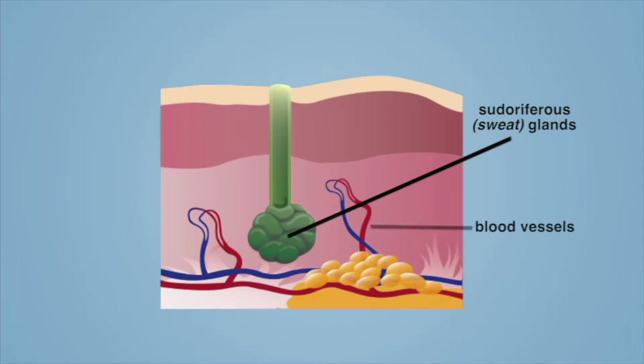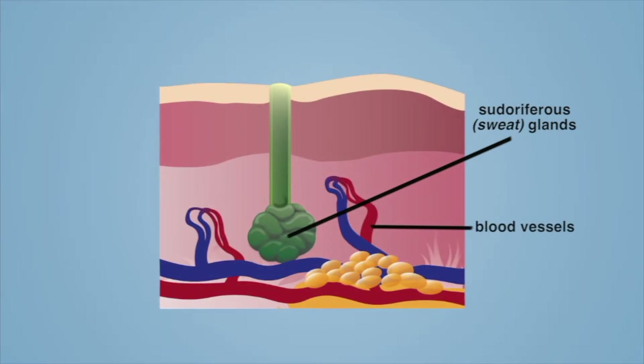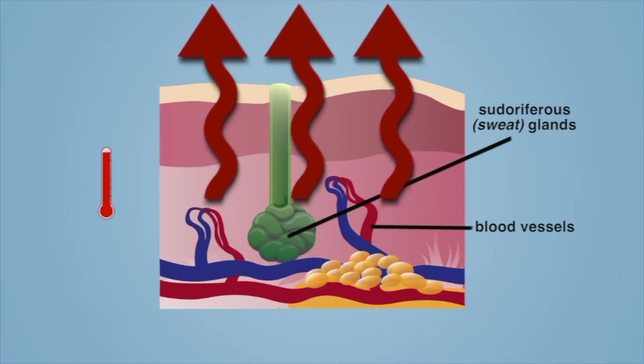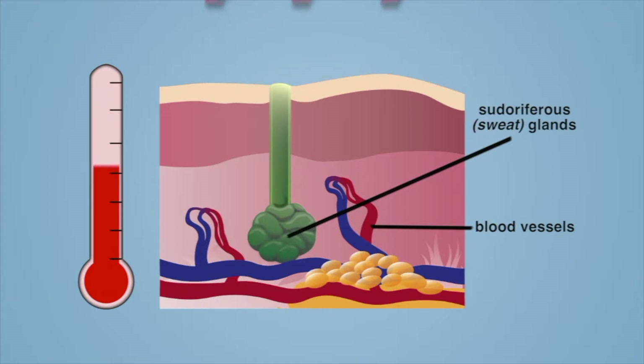Blood vessels just beneath the skin dilate to allow higher blood flow. Heat is pulled away from the body's core and moved to the skin where it can radiate out. As a result, the body cools. Evaporation of sweat speeds the cooling process.